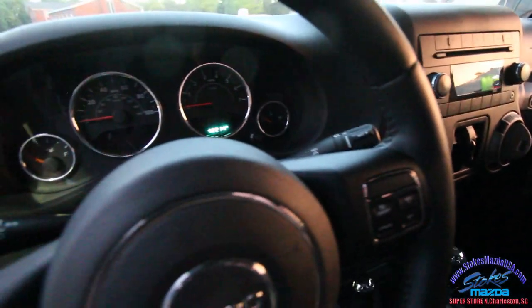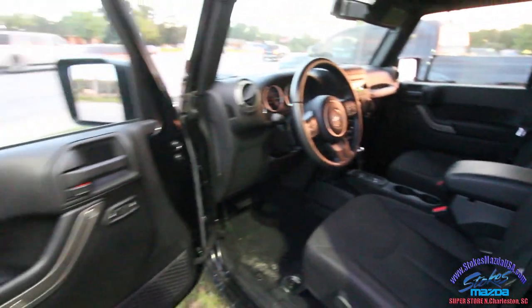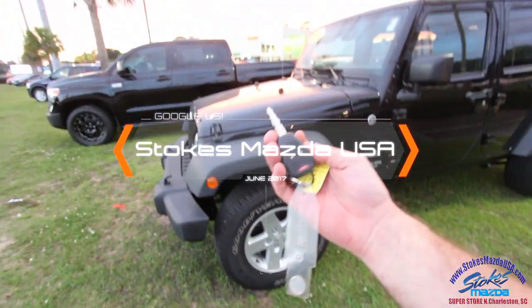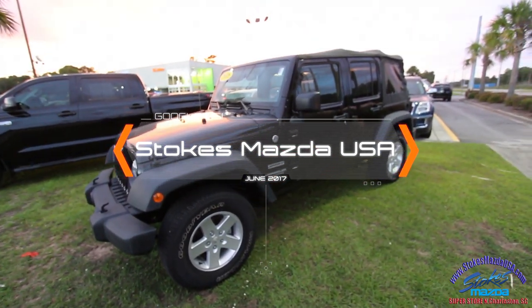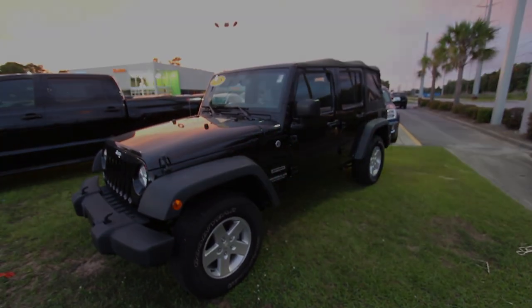Very clean. 42,214 on the mileage. Beautiful Jeep Wrangler Unlimited tonight here at Stokes Mazda. Let's lock her back up — there's your key. Have a great night, folks. Make sure you visit us at StokesMazdaUSA.com. Thank you for watching.